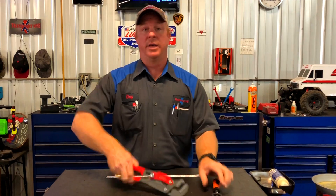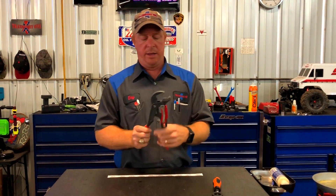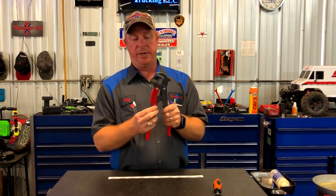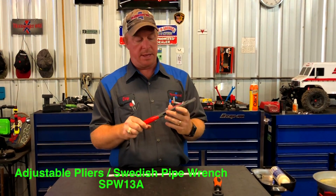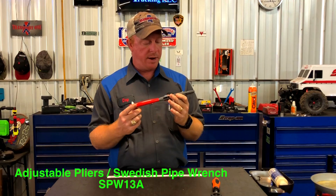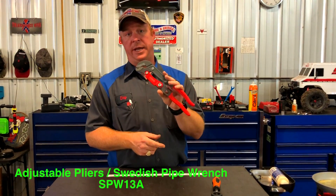And the next thing I got — I showed you guys on the truck — I just couldn't pass these up. They're designed kind of like the PWZ's, or the Swedish pipe wrench, whatever you want to call it. But I like this feature here that they have with the feet, so I went ahead and picked these up. That part number is SPW-13-8.